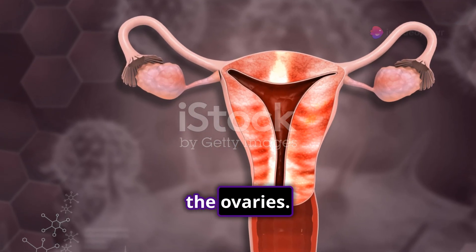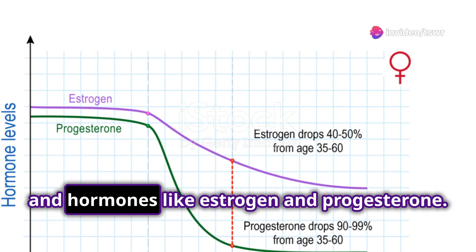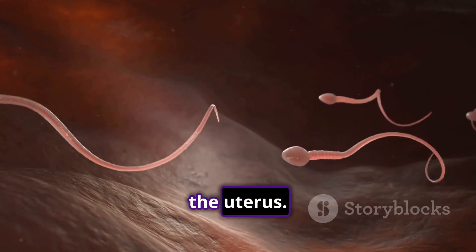First up, the ovaries. These almond-shaped organs produce eggs and hormones like estrogen and progesterone. Next, the fallopian tubes — think of them as the egg's highway to the uterus.